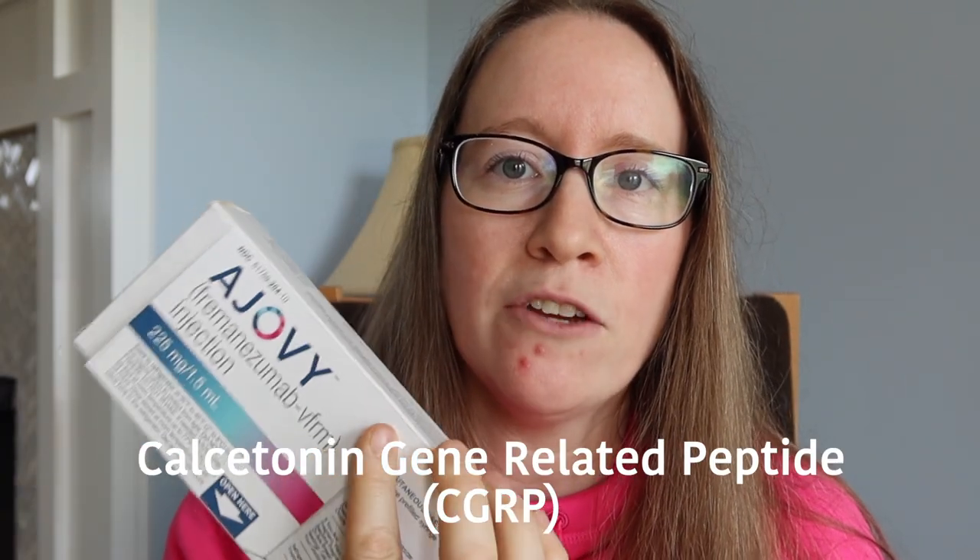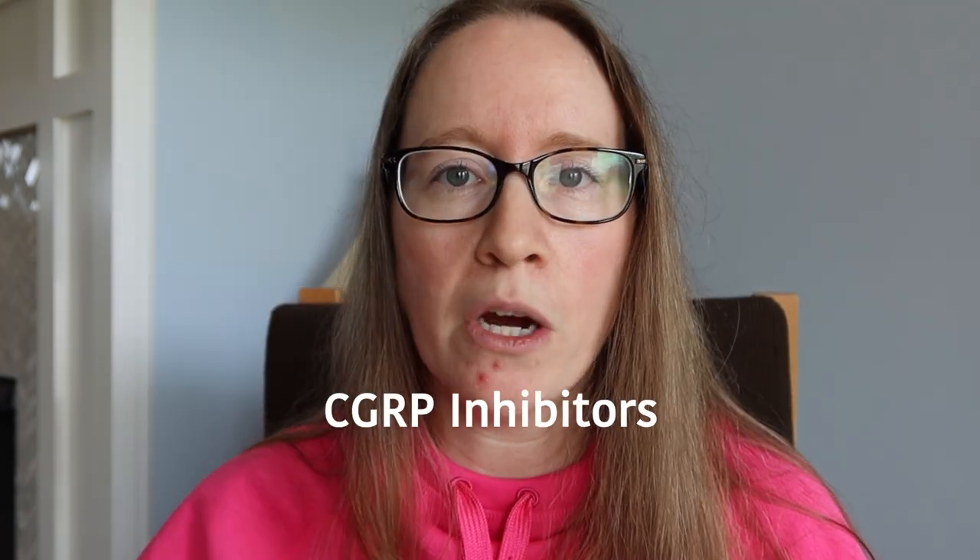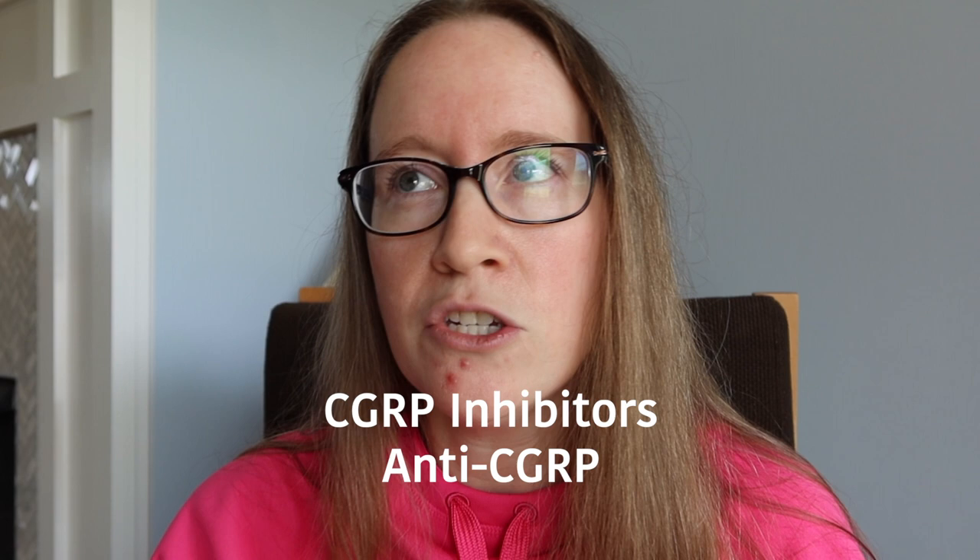If you're interested in learning about all of that, I have another video where I describe everything in detail — some of my experience with migraine, and I go into detail about this new class of medication that came out in 2018: the calcitonin gene related peptide, CGRP inhibitors, anti-CGRP or CGRP antagonists.